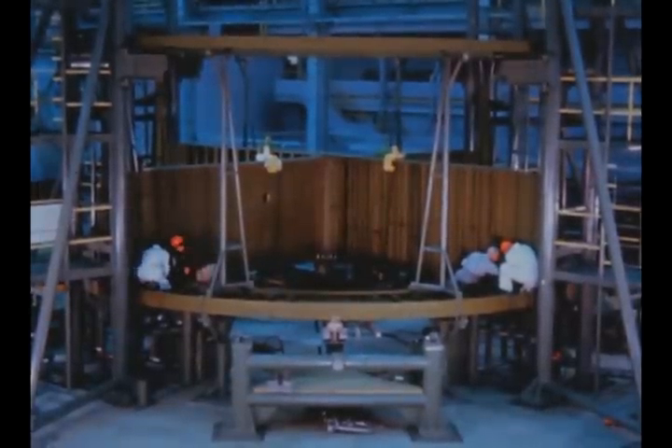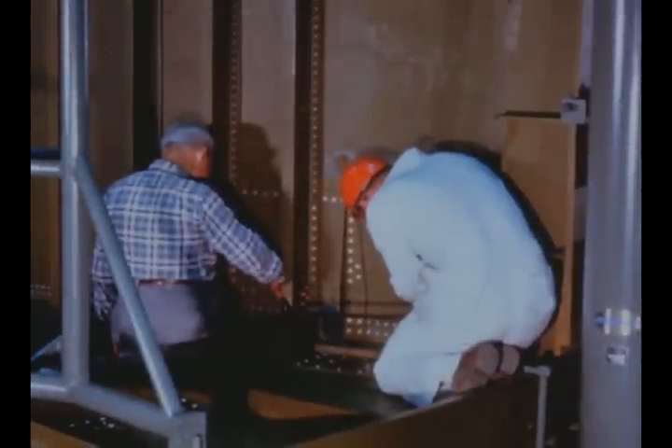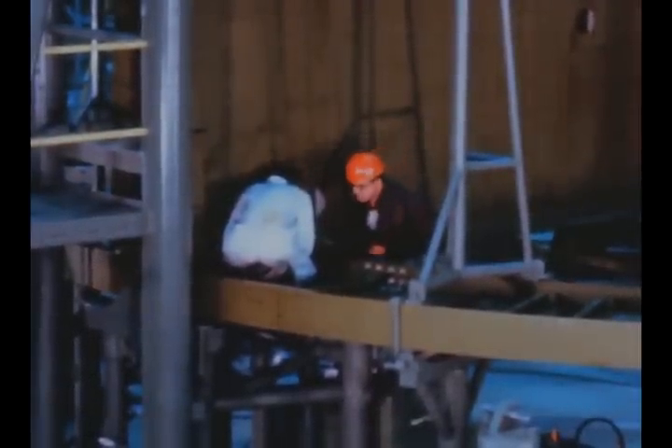Assembly operations on the S1CT thrust structure continued at the Marshall Center during the report period. The four thrust posts delivered to Marshall in early January have been fitted and installed in the thrust structure assembly fixture. The thrust structure is scheduled to be completed in June 1964.